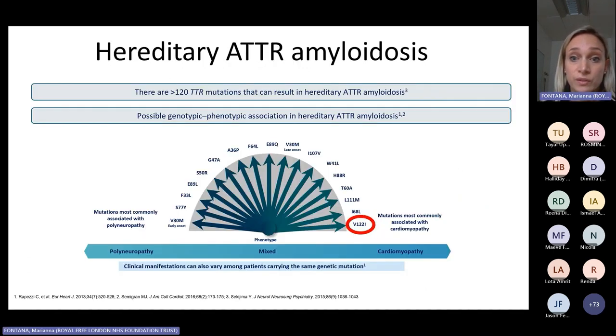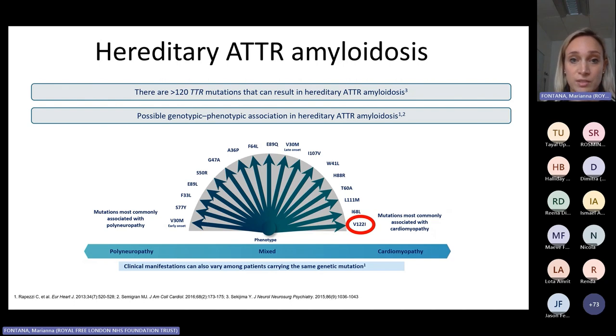As regards hereditary TTR amyloidosis, we've identified more than 130 mutations, and there is a possible genotypic-phenotypic association, where certain mutations have been traditionally associated with a more neuropathic phenotype and others with a cardiomyopathic phenotype. But now we know that most mutations have a mixed phenotype — presence of cardiomyopathy and polyneuropathy in the same patient. Whilst peripheral neuropathy and autonomic dysfunction have a dramatic impact on quality of life, it is really the presence of cardiac involvement which drives survival. Once cardiac involvement is present, survival is between 2.5 and 4 years. So early diagnosis is becoming increasingly important to actually improve outcomes.